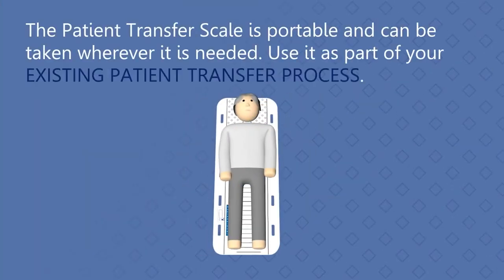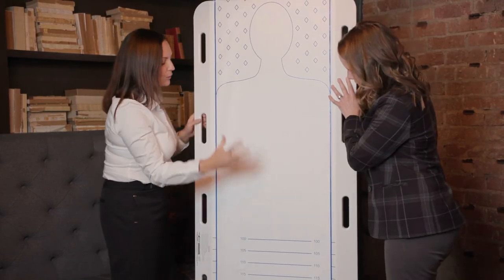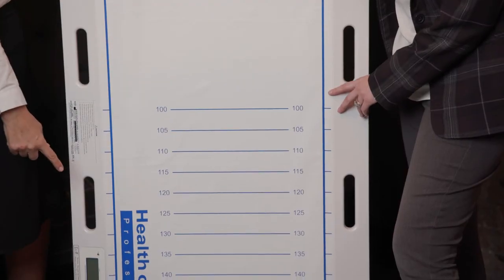We're not fighting and searching for a scale — we keep it accessible so the nurse has the resources to obtain an accurate weight at the time we need it. Some of the goals we looked to achieve included decreasing our door-to-needle time, from when the patient walks in the facility to when we are administering a thrombolytic.